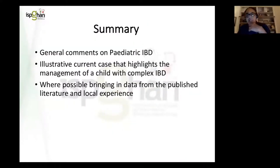So my presentation today: I'm going to make some general comments on paediatric IBD. I'm also going to provide an illustrative current case that I look after and have been looking after for the last six months, highlighting the management of a child with complex inflammatory bowel disease. Where possible, I'm going to bring in data from the published literature and local experience as well.